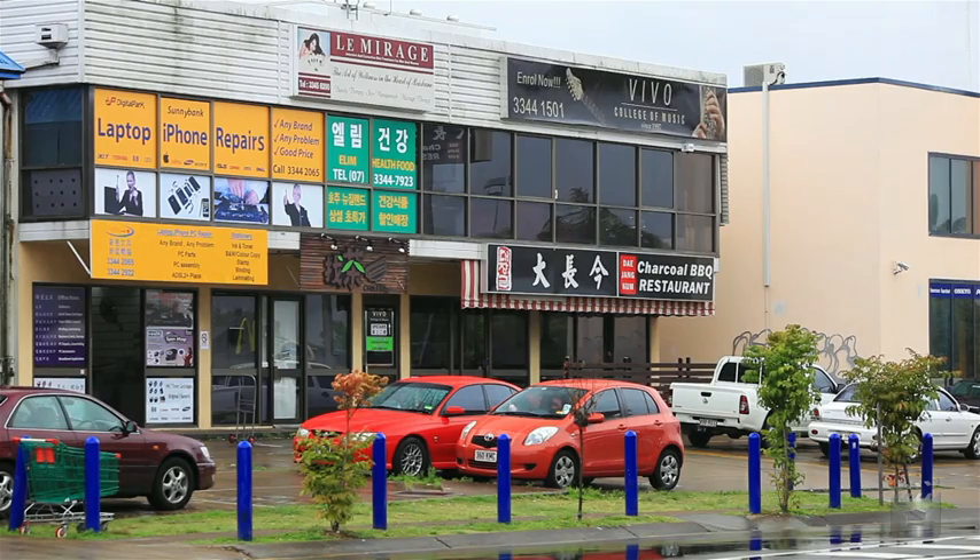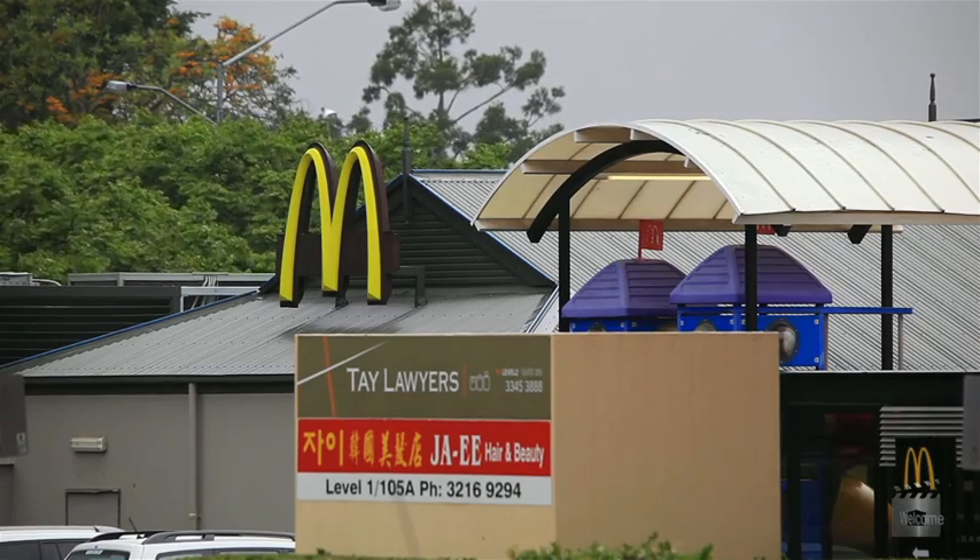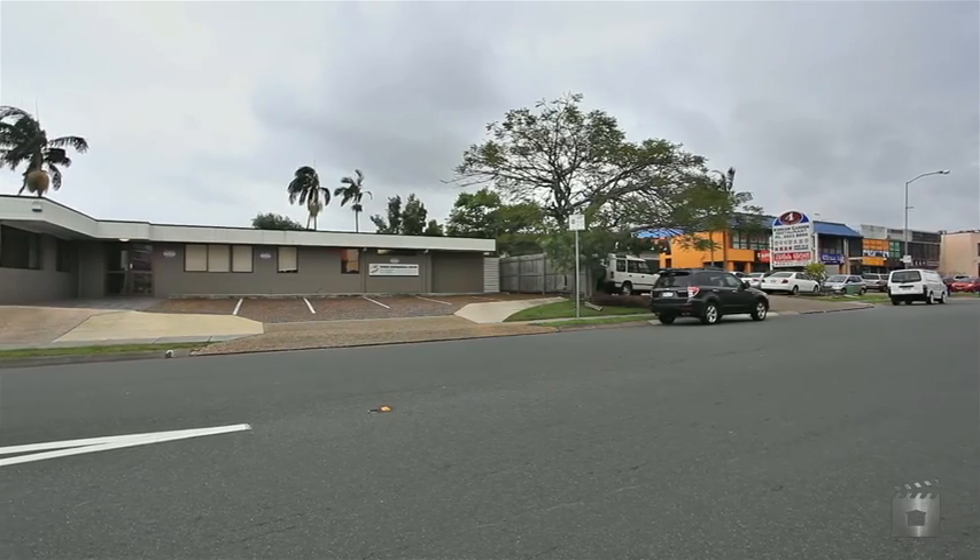With development approval in place, this property will not be offered in its current form again. 2 Zemea Street Sunnybank is an opportunity not to be missed.